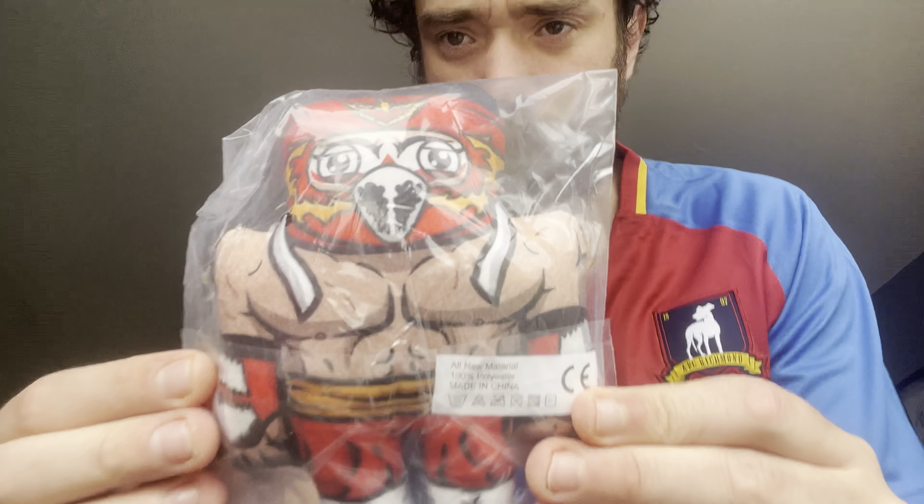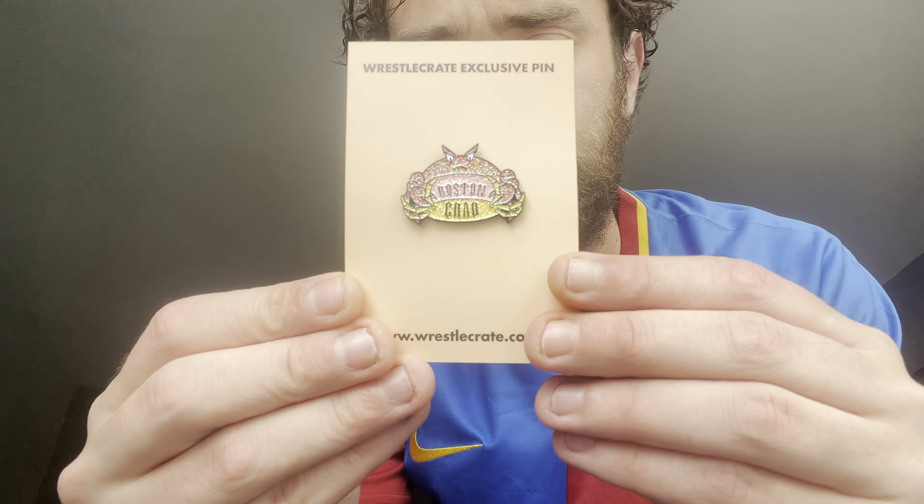Next up I can see a wrestling buddy. Next up I can see the pin, and it looks like I've got the glittery Boston Crab.